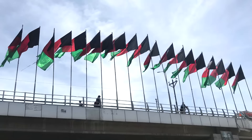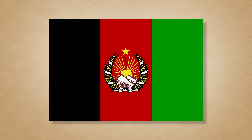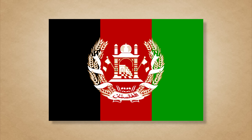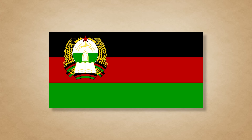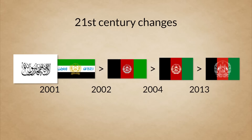The changing of a national flag is usually a rare event, but not so much for one country: Afghanistan. The country changed its flag no fewer than 18 times during the 20th century. Since then it's been changed 4 more times, with the current flag having been in use since 2013.